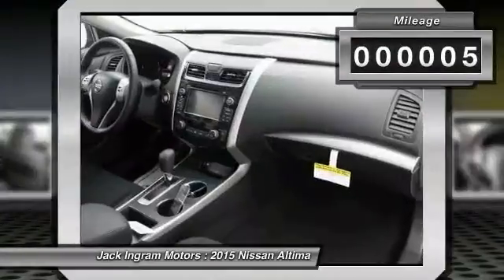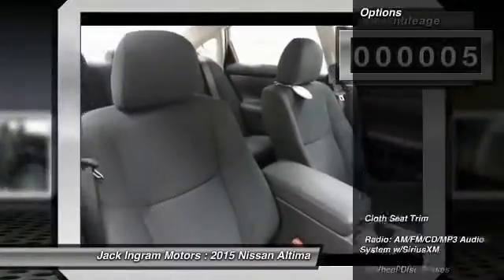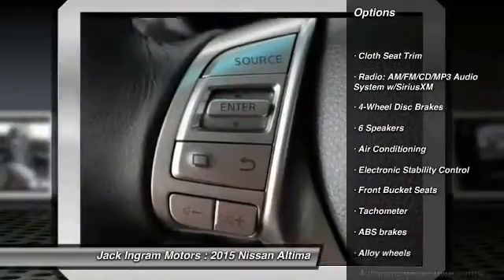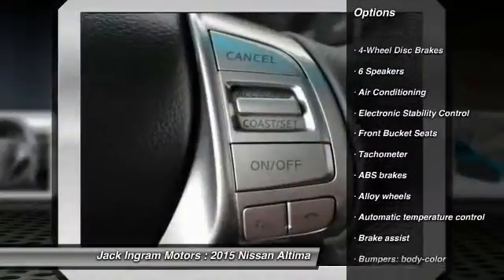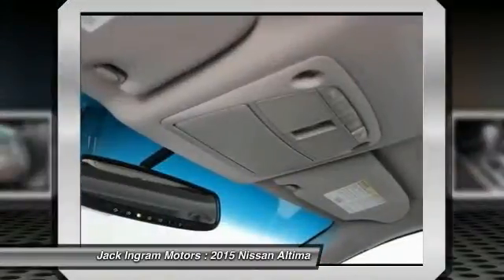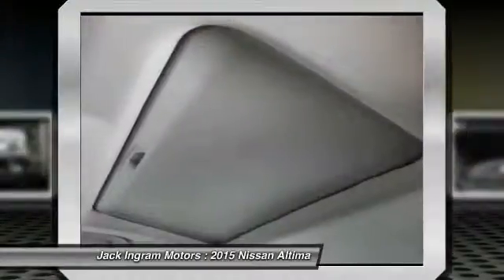This vehicle has less than 100 miles. Here are some of this vehicle's great options: traction control, dual airbags, power steering, alloy wheels, air conditioning, four-wheel disc brakes, center armrest, fog lights, electronic stability control, CD player.